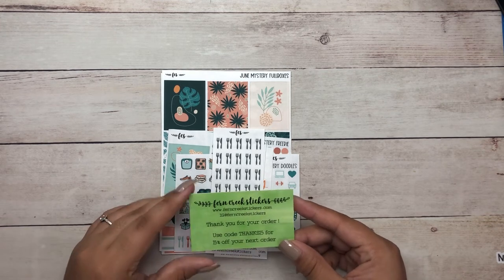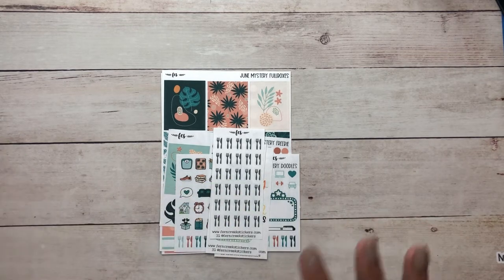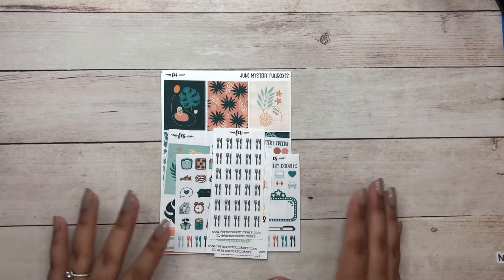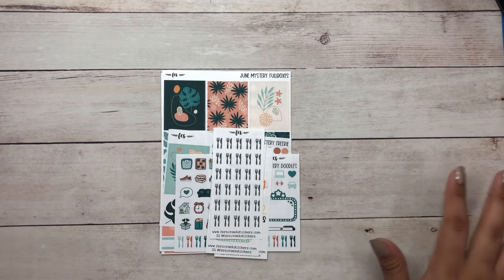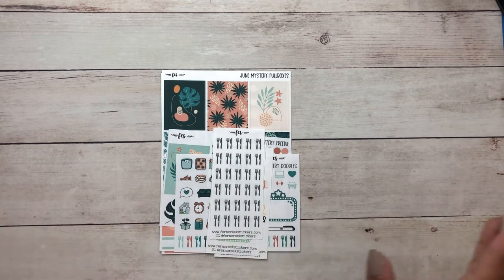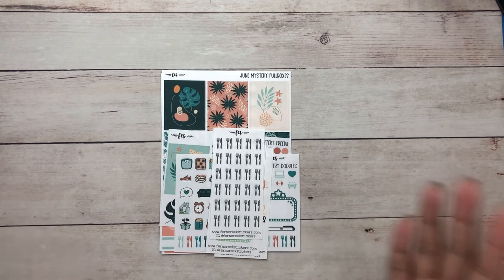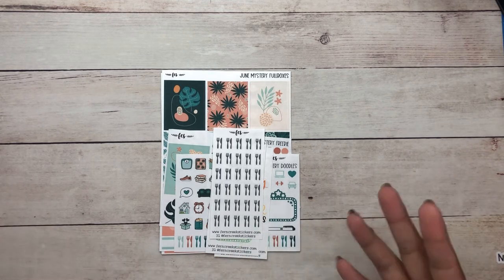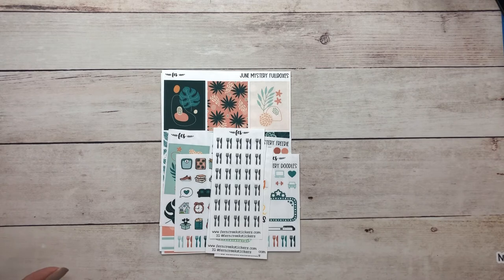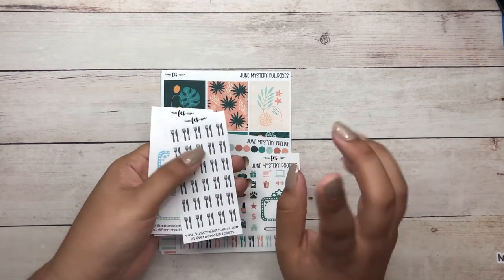Here's the business card with the code — 'Thanks15' for 15% off your next order. Since she opened the Shopify, I've been exclusively buying from her Shopify website rather than her Etsy shop because the prices on Shopify are somewhat lower — about five to ten cents cheaper — plus you get that 15% discount. Whatever works in my favor, I'll do. So just letting you know that if you shop through her Shopify webpage you will save a little bit of money.